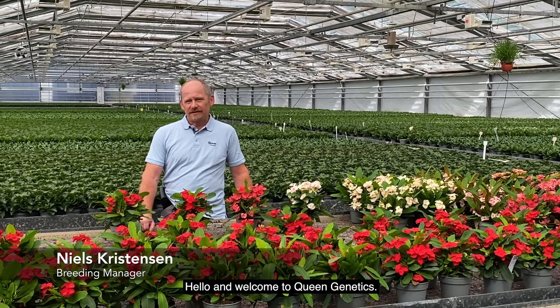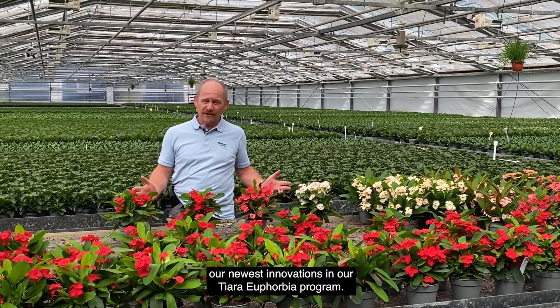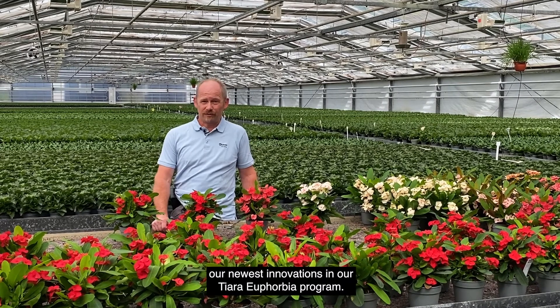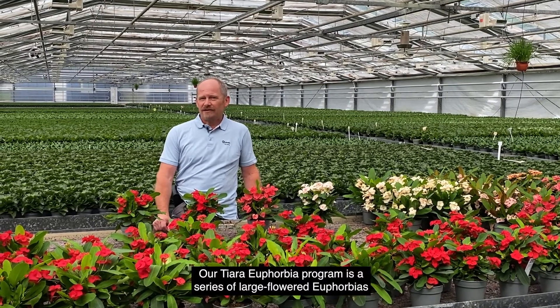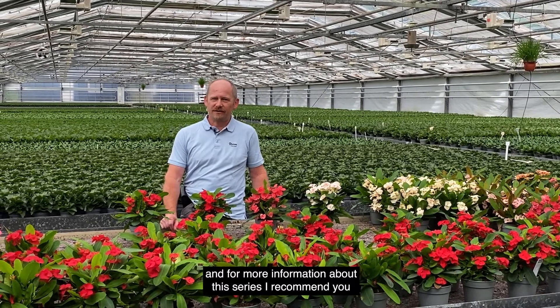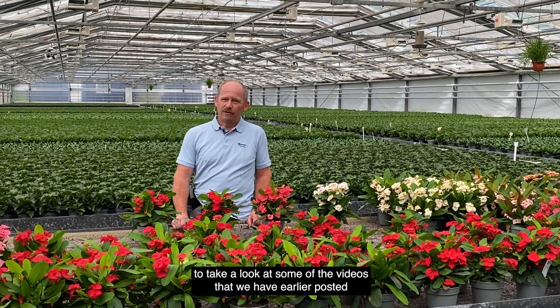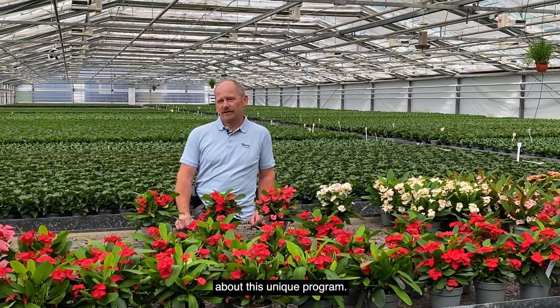Hello and welcome to Queen Genetics. My name is Nils Christensen and today I'd like to show you our newest innovations in our Euphorbia Tiara program. Our Euphorbia Tiara program is a series of large-flowered euphorbias, and for more information about this series, I recommend you take a look at some of the videos we have earlier posted on this unique program.